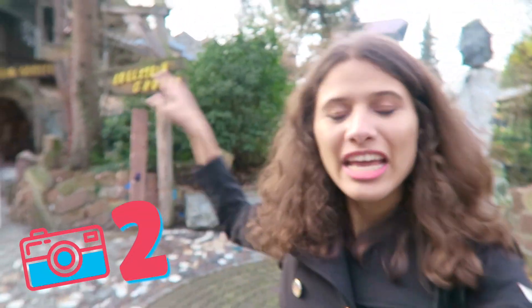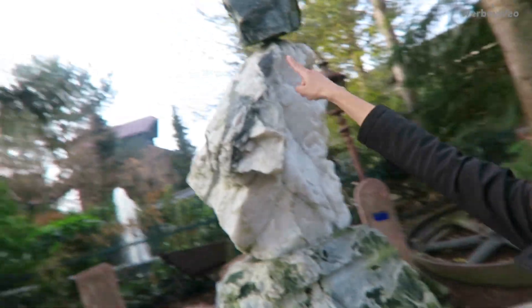Our next Secret Selfie Spot is right in there in the Edelsteingrotten. But before we go in I need to discuss these stones.